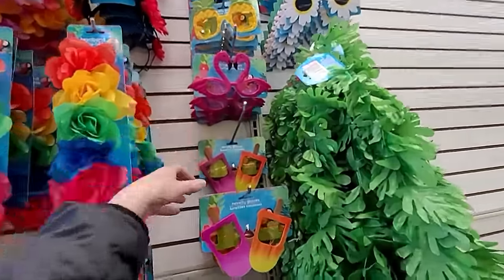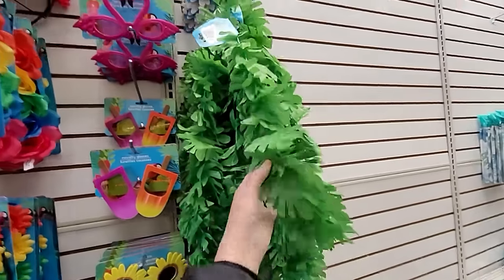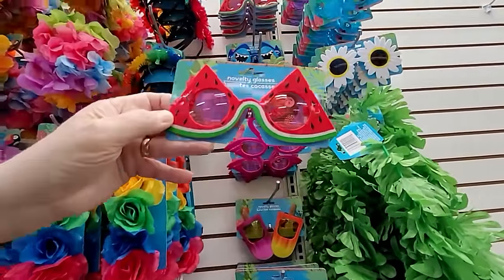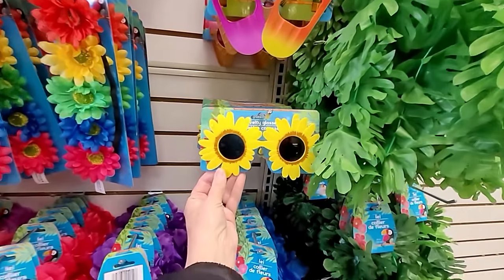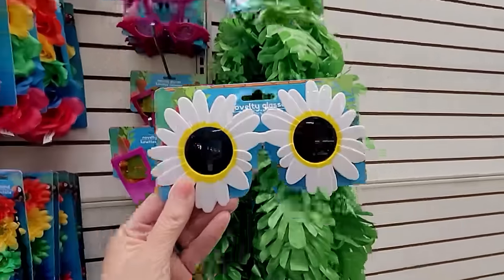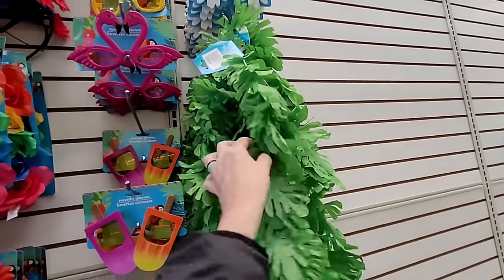I know we've seen fun glasses before, but I saw the flamingo ones this year. Look at the watermelon ones way up there - those look new! They actually have a lens in them, so that's an actual sunglass. And the daisy ones are really cool too. There's a huge selection of novelty glasses. These are really nice - they feel super sturdy this year, which I like.